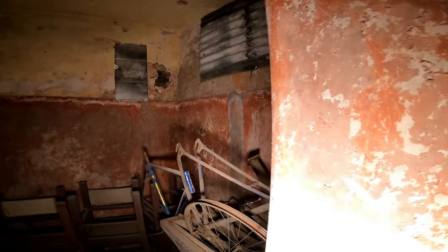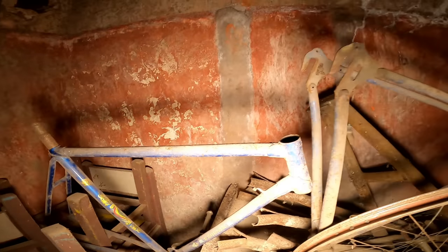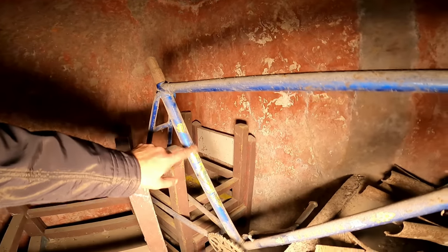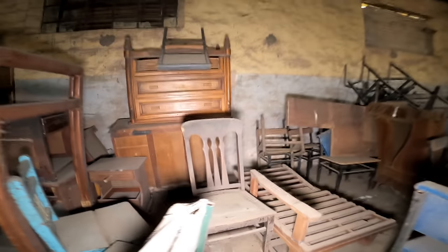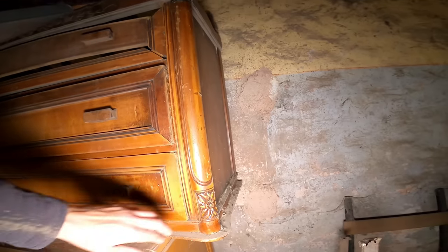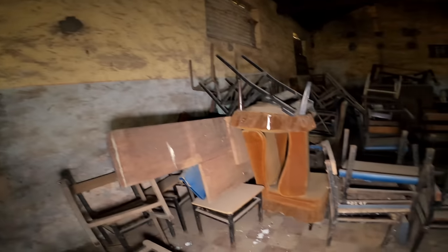Mirá, una bicicleta re antigua. Qué buena que está — ni siquiera está un poquito oxidada. Esto que serían como mesitas de luz. Mirá esta silla. Los muebles antiguos que hay acá — impresionante. Tiene un salto. Un banco de salto del deporte.